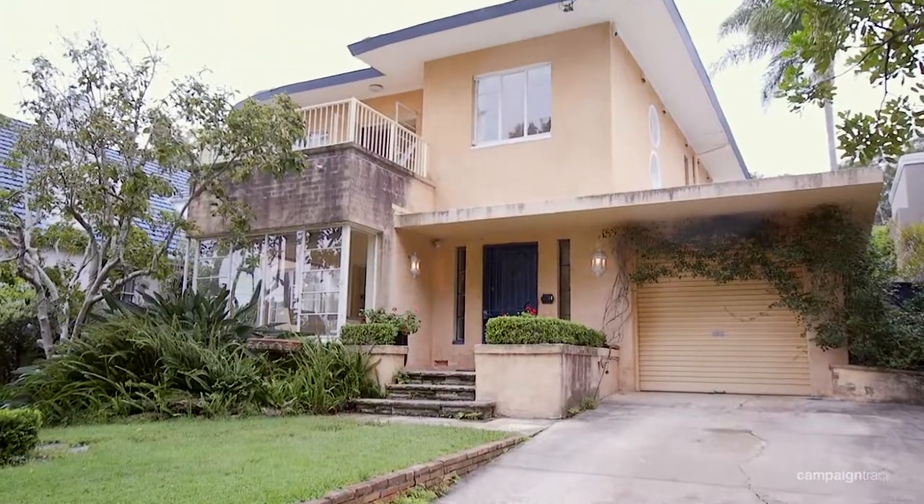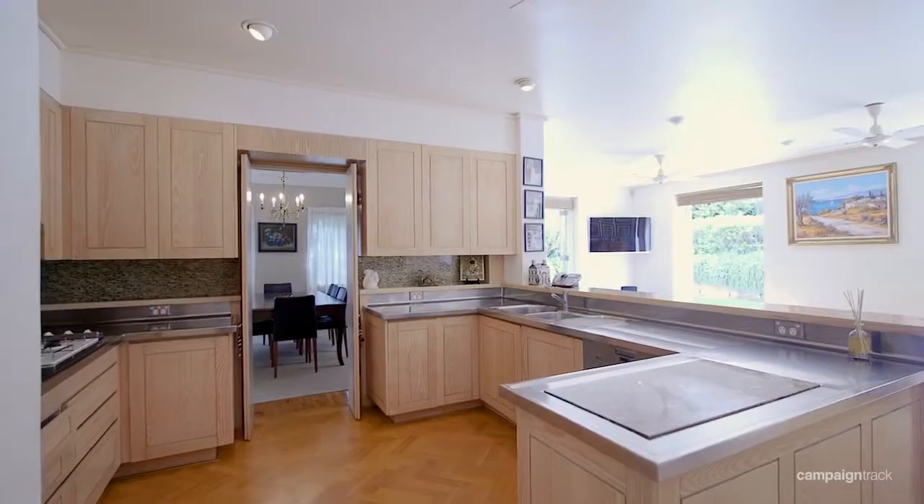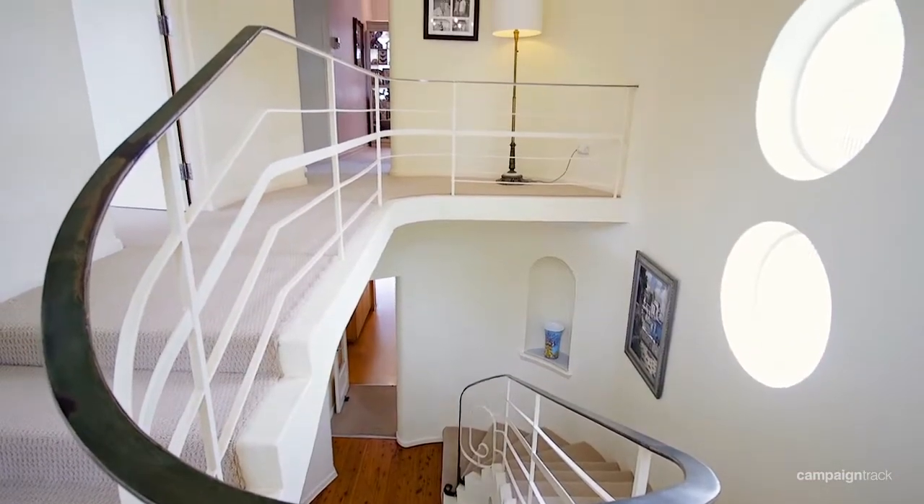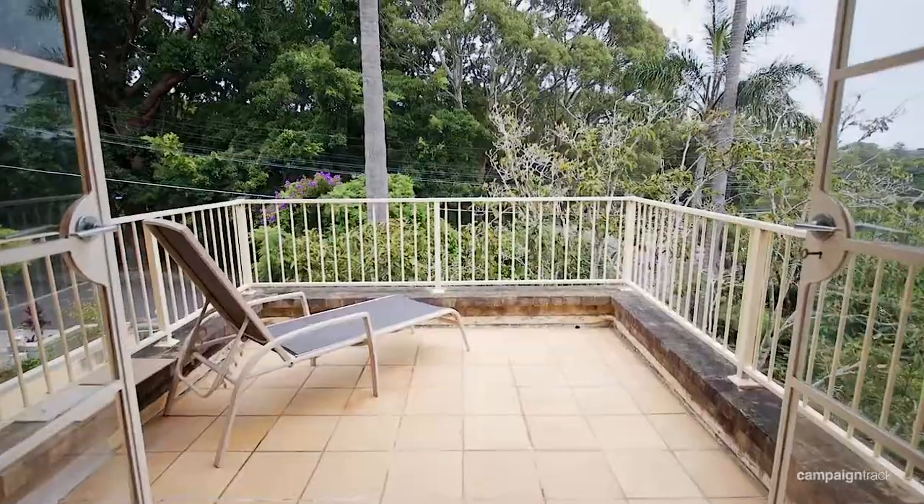A unique feature is the 20 metre frontage. You can move straight into this beautiful home or alternatively really add value and capture on the charm that already is here.